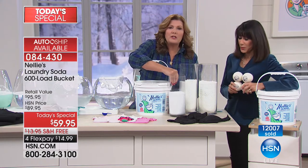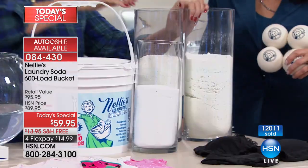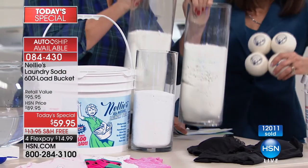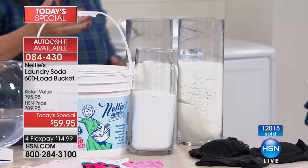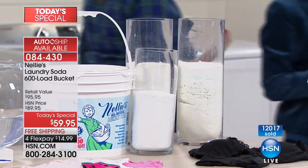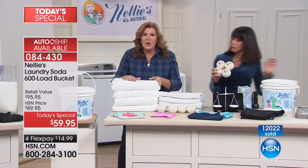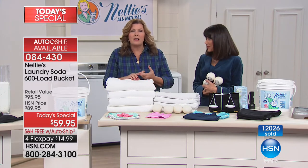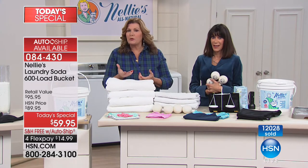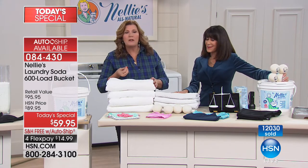Here's what 100 loads of Nelly's looks like, and here's what 100 loads of a leading detergent looks like — so much more. You're using so much more to equal the number of loads, but it's not doing a better job. With Nelly's you're getting better results from a product that's environmentally friendly, green, Leaping Bunny certified and cruelty-free — no animal testing. Five simple ingredients starting with sodium carbonate that preconditions your water.